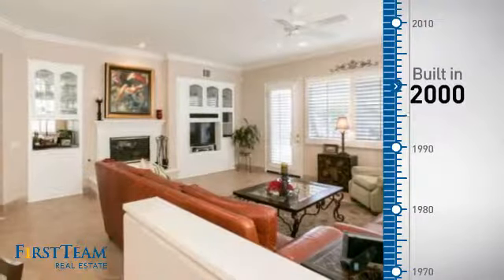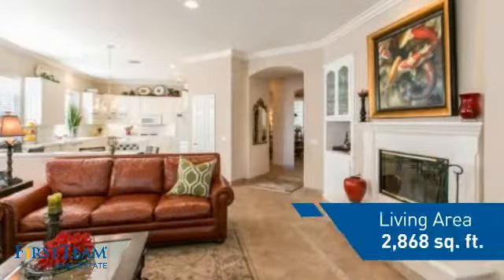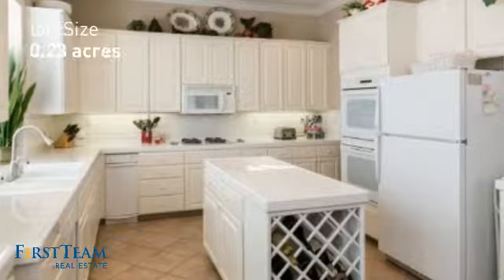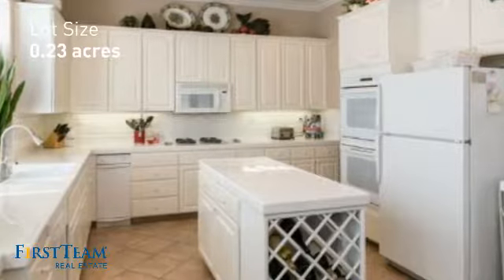This property was built in 2000 and features over 2,800 square feet of space, giving you a spacious layout to play host or kick back and relax after a long day.